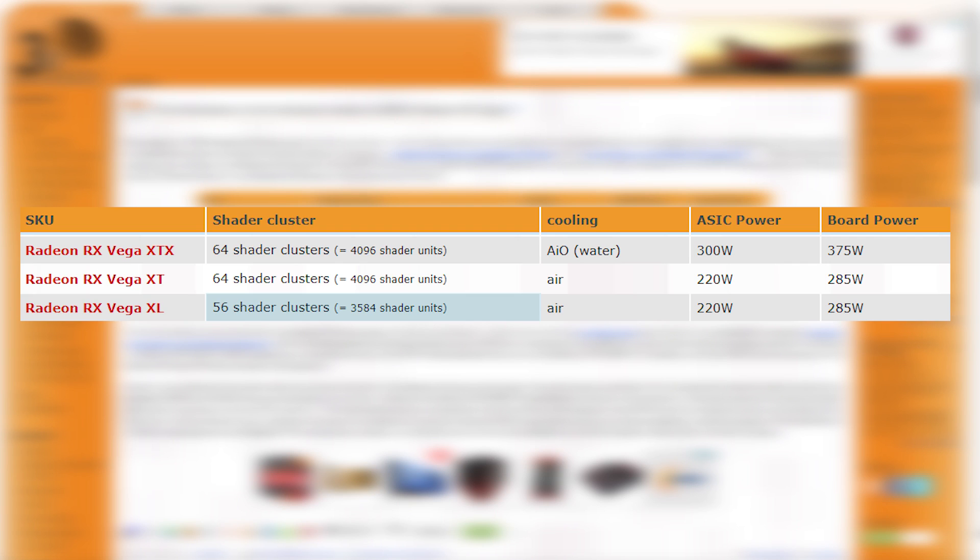I think if this is true, it's clearly meant to challenge the 1070, which I know a lot of you are going to be happy to hear, because I know a ton of you really can't afford the 1080 price point. But at least now there's competition when it comes to the 1070's price point.